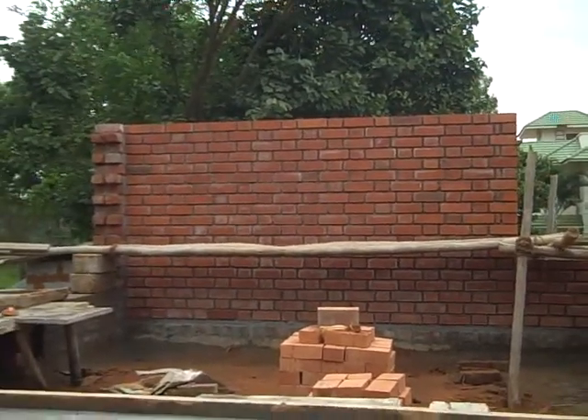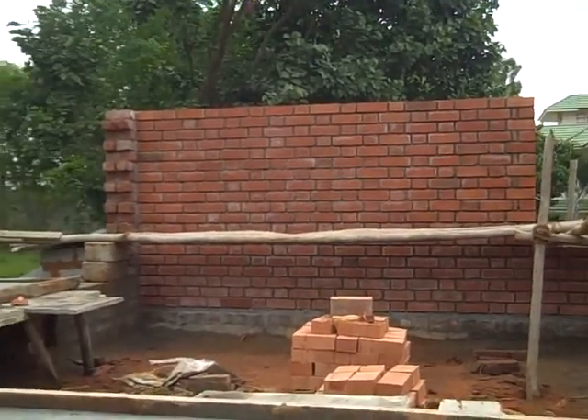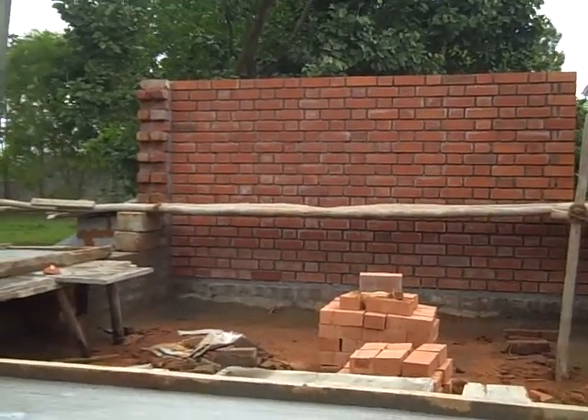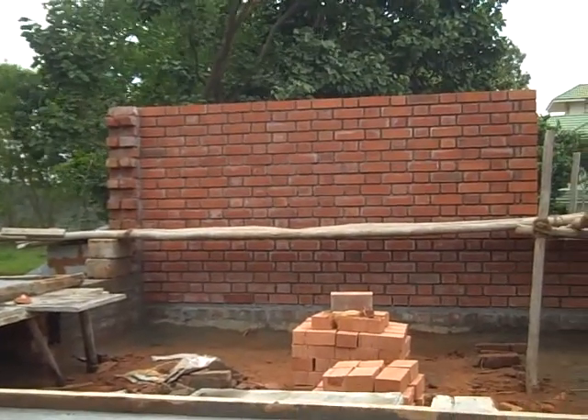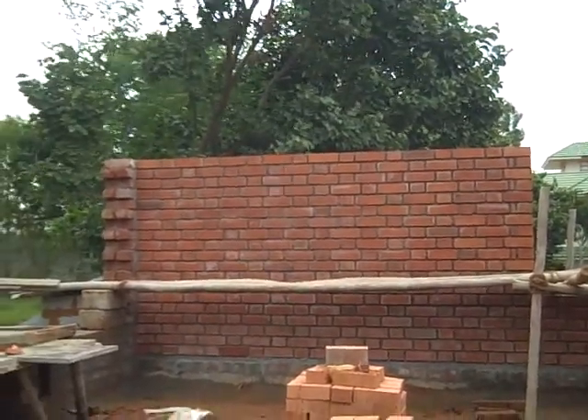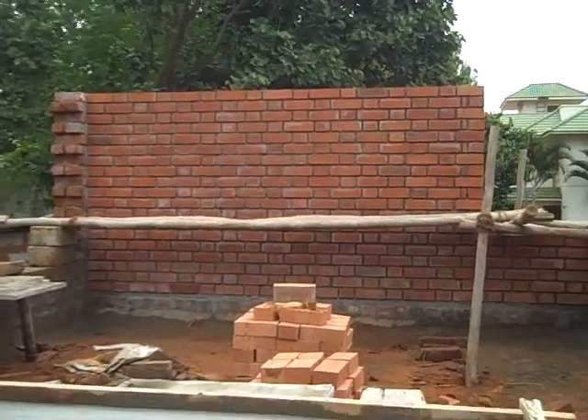Today is August 4th and quite a bit of progress, believe it or not, in the last two weeks. As you can see, the exposed brick wall in the guest bedroom is almost done to the lintel level. There are two or three layers still remaining.